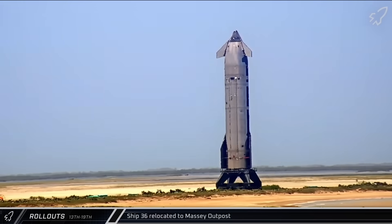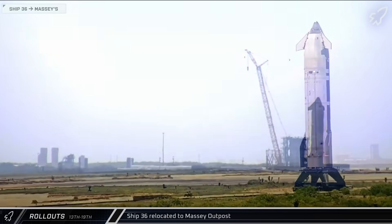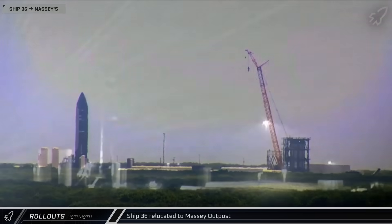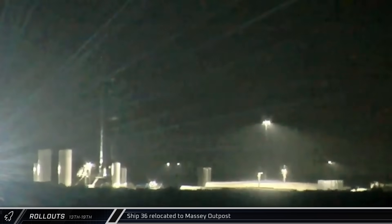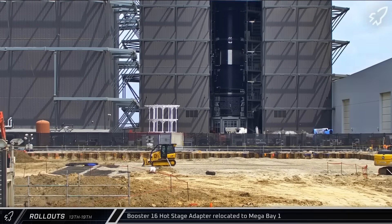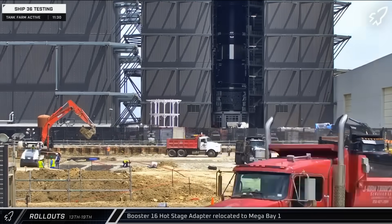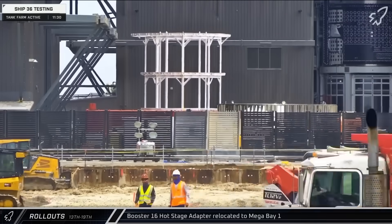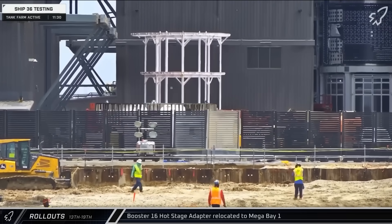A few hours later the rocket arrived and was moved into position over the site's flame trench. Late that night its aft flaps were actuated in preparation for its upcoming static fire campaign. Later on Monday, Booster 16's hot staging ring was brought out of Star Factory and moved over to Mega Bay 1, with the article briefly brought into the ring yard before eventually going back inside for installation.